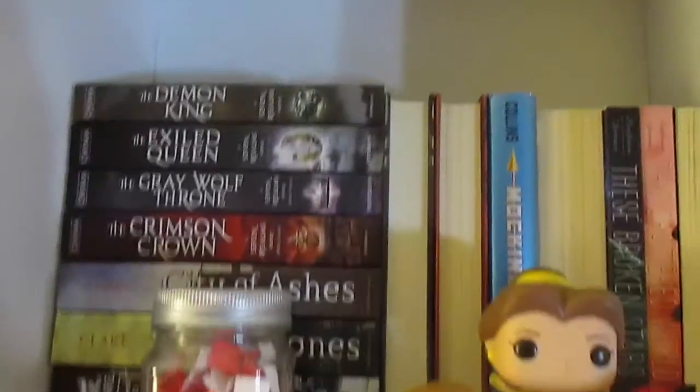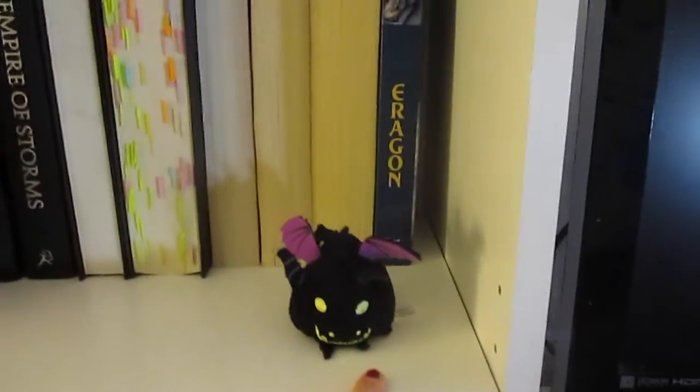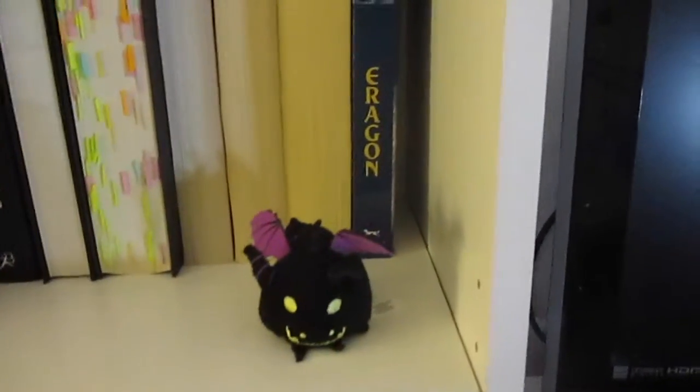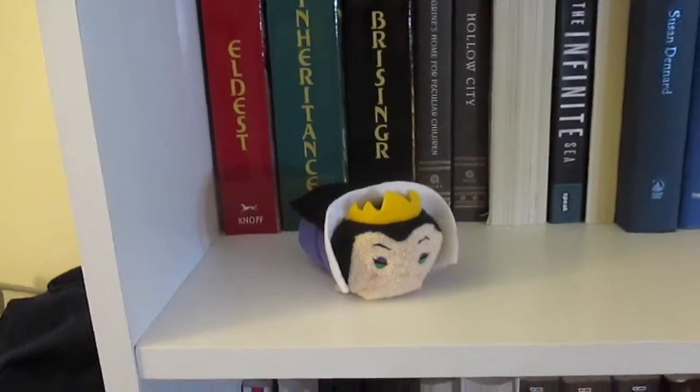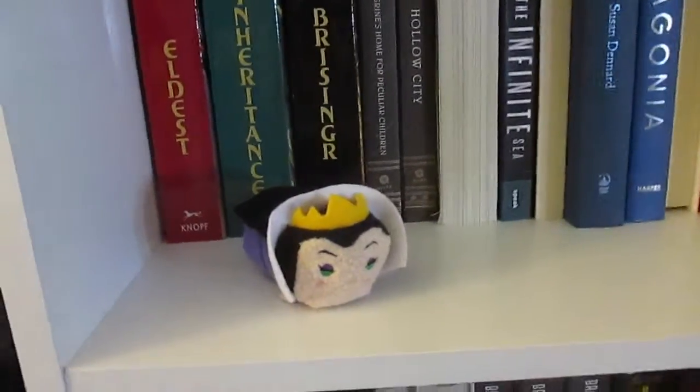That's like the first shelf, and then going down here I have a little Dumbledore Funko Pop, and then this is a Maleficent Tsum Tsum — it's Maleficent as a dragon. And then down here I have an Evil Queen Tsum Tsum. I have a lot of Tsum Tsums; that's basically the only thing on my shelf, and I'm obsessed with them.